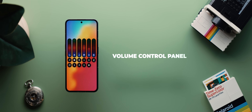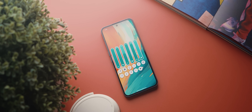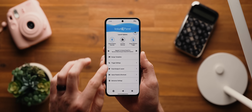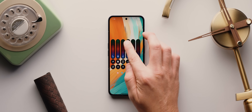Second up today is Volume Control Panel and as the name so helpfully implies, this is a super neat app that lets you replace your phone's system volume panels with highly customizable versions. You just grant the app some permissions, select from any of the themes, and that's it. Now whenever you press your phone's volume rockers you'll see your customized version.